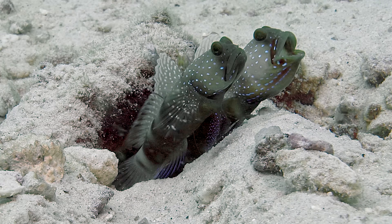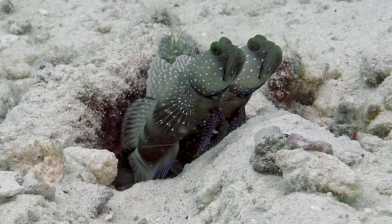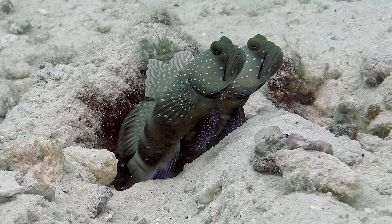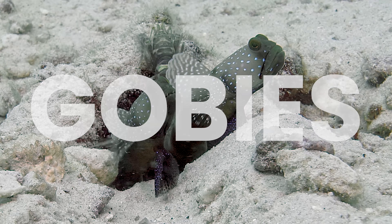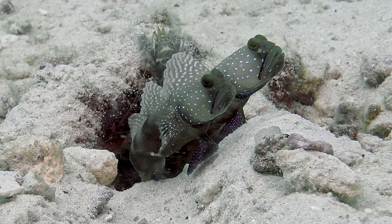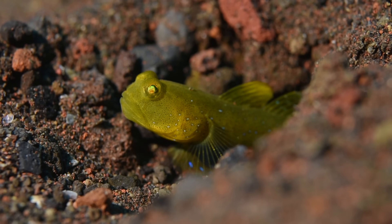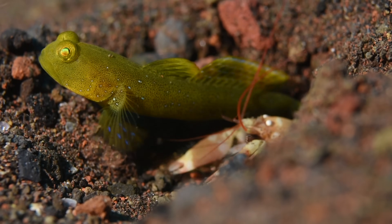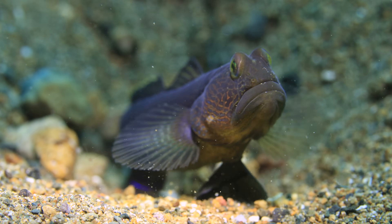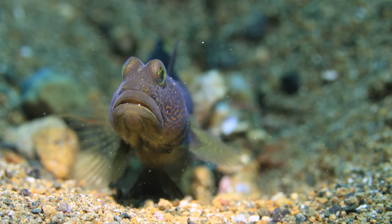To get around this problem, biologists have recently set their sights on a very diverse group of modern fish, commonly known as gobies. There are over 2,000 goby species alive today. They used these fish to conduct comparative anatomy and comparative behavioral experiments. As you might expect, marine gobies live in the water, and they don't have eyelids.